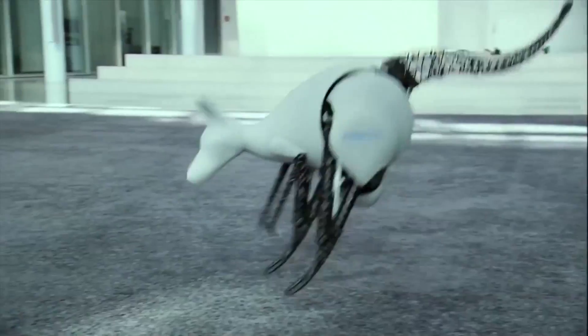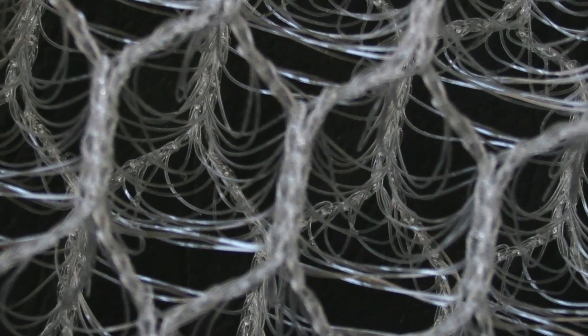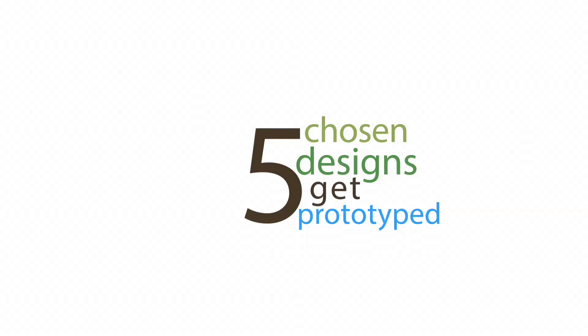Your design must draw from the field of biomimicry, the science of learning from and emulating nature's genius to solve design challenges, and you must integrate an innovative 3D woven fog-capturing material to be supplied by Festo. The five shortlisted designs will receive support to build a prototype.